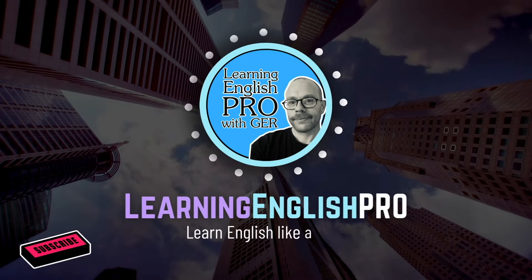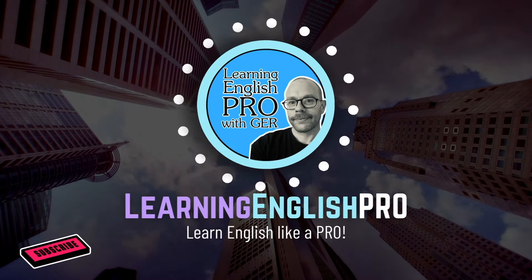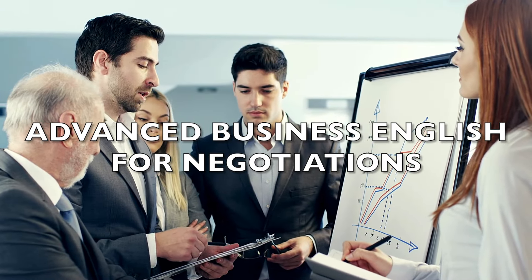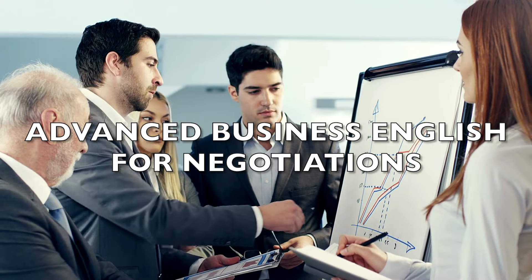Hello, I'm Ger, your online tutor and guide, and welcome back to Learning English Pro, where I help you master the English skills needed to succeed in the professional world. Today, we're diving into a critical area: advanced business English for negotiations.